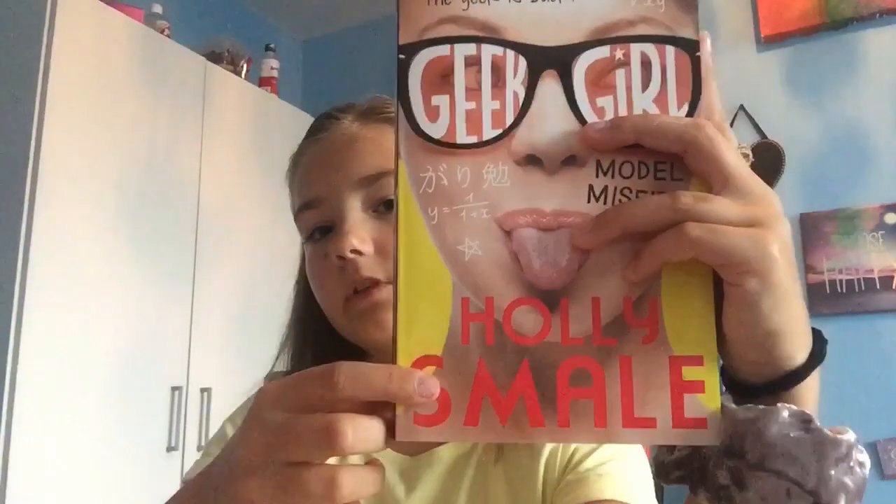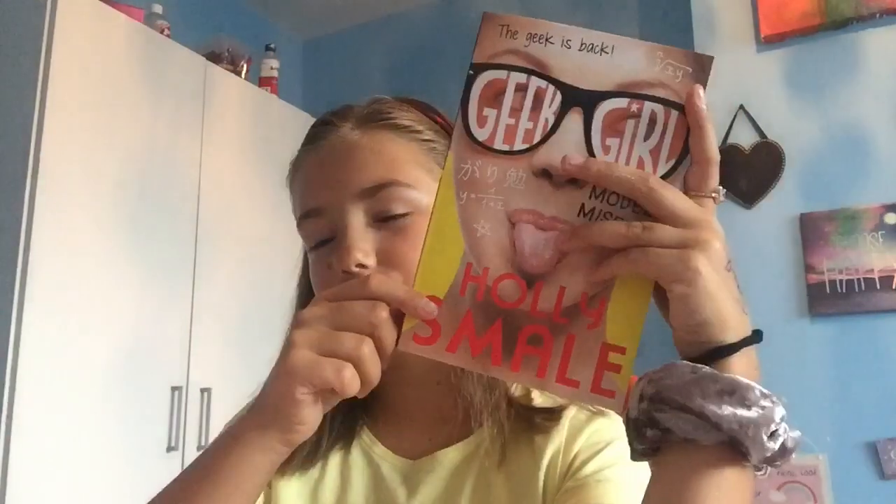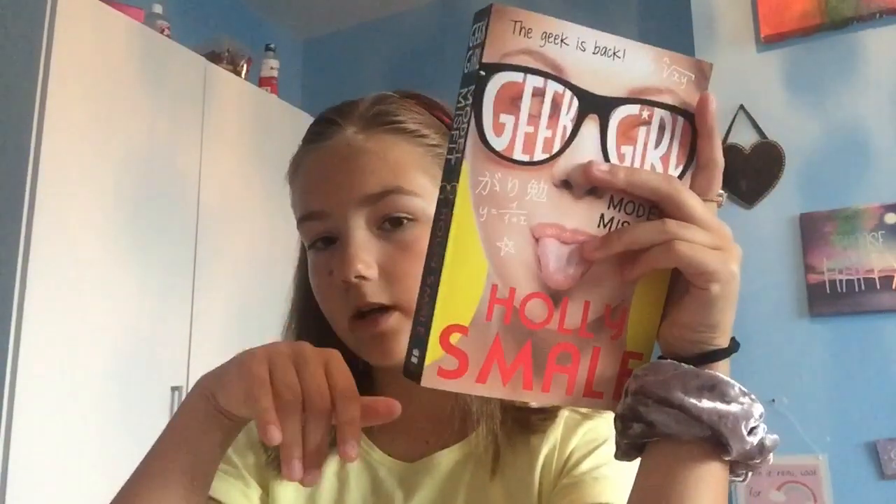I hope you get the Geek Girls series because of listening and looking at my review. I'll leave the author's Instagram down below so you can check them out. Bye.